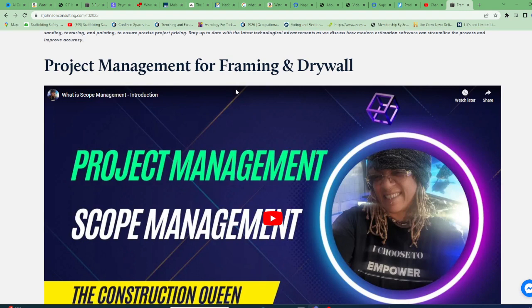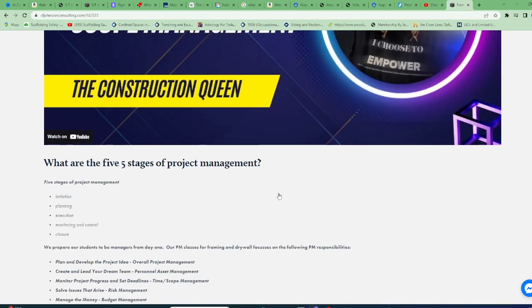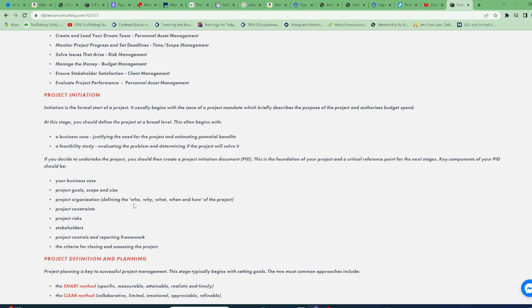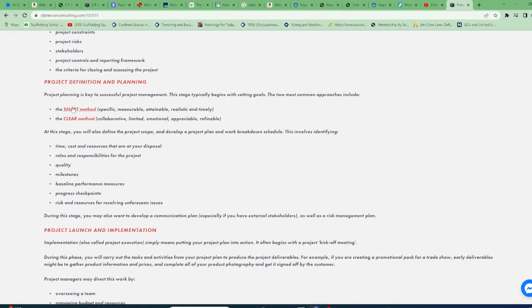So, project management. If you're in this trade there are things specific to framing and drywall that you need to learn that an electrician doesn't need to know, that an HVAC professional doesn't need to know. So we go over that and we teach you. Remember, we teach all these classes. So this is what you would learn — project management, this is what that is, a couple of useful links here.